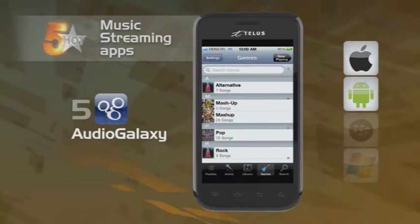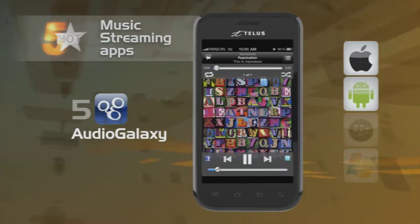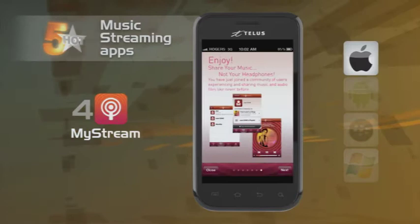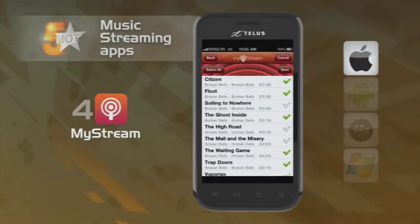Audio Galaxy gives you the power to stream audio from your computer's music library to your phone. It will also take your list names and identify them in case you have named them something as unique as Track 1 or Track 2. Next is MyStream, a peer-to-peer sharing app that lets you and others share and stream music, or other audio like podcasts or audiobooks on your mobile device. You and a group can listen to music together and you don't even have to be in the same room — it's like the modern-day trading of cassette singles.